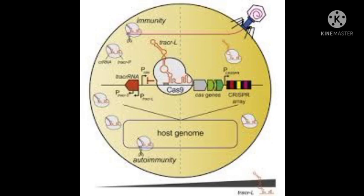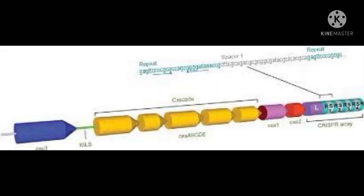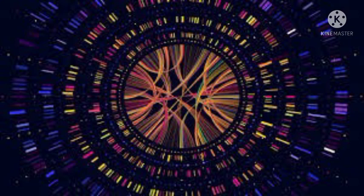Let us understand how it works. It has two components: CRISPRs and Cas. The former is a conserved sequence of DNA called Clustered Regularly Interspaced Short Palindromic Repeats, or as we call them, CRISPRs. CRISPRs serve as an archive or a library where they store unique sequences of invading viruses and plasmids.